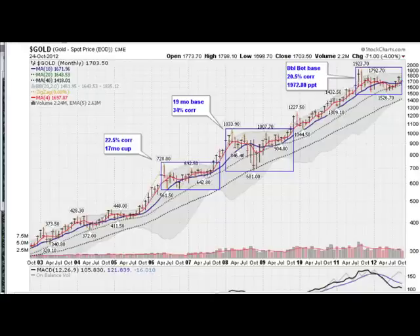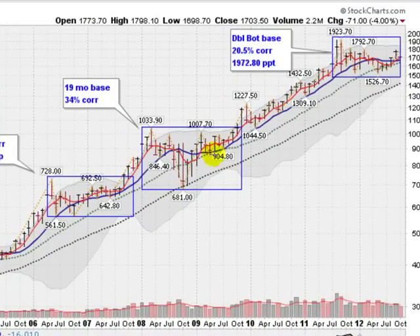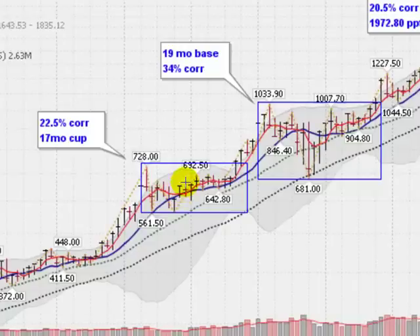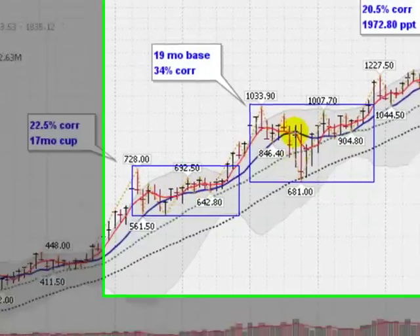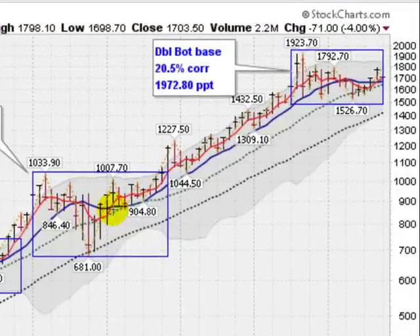This is a monthly chart of gold, and this is a very bullish chart in my opinion. You can see the massive run we've had. This chart goes back to 2003. We've had a couple of corrections along the way. This one back here from 2006 to late 2007 was a 17-month cup-shaped correction. Then we had a 19-month correction that went down 34%.